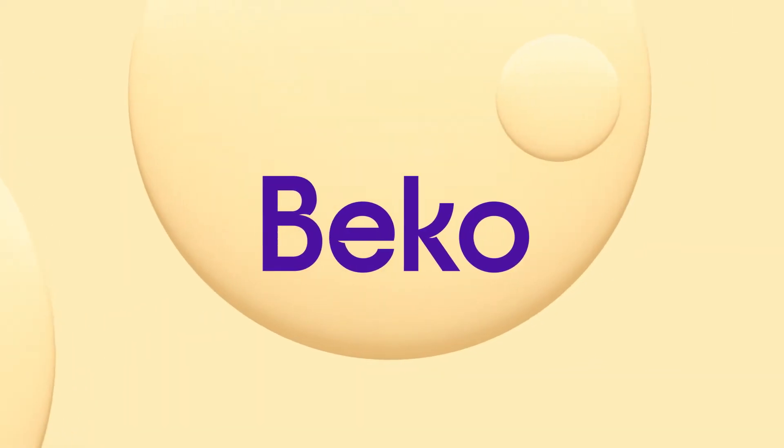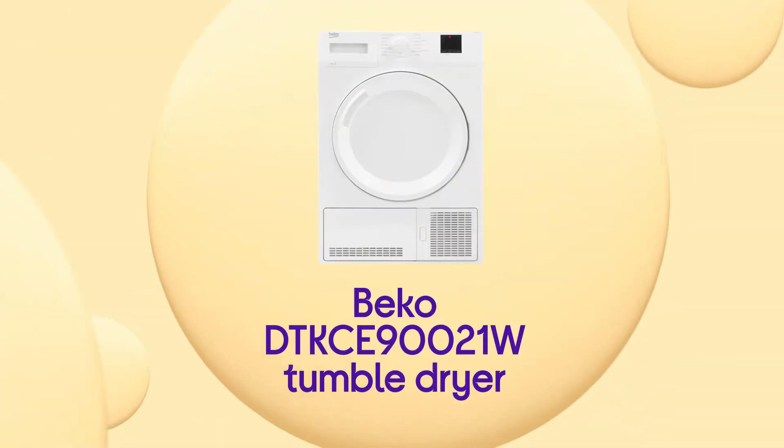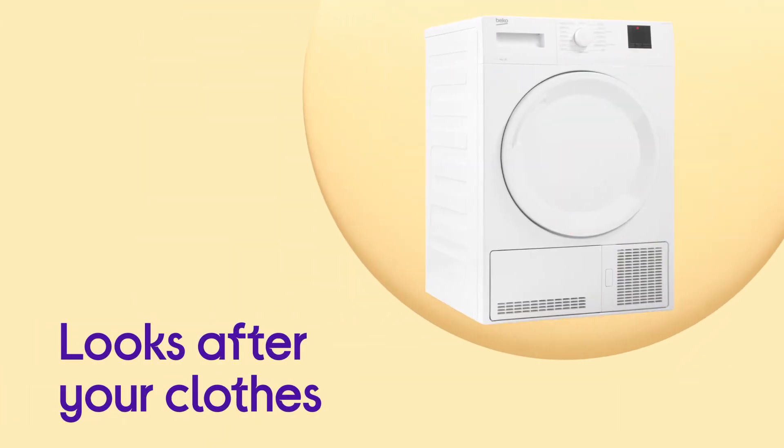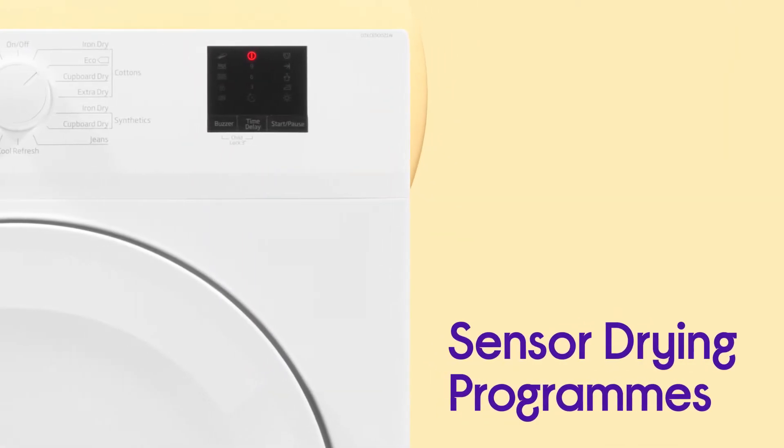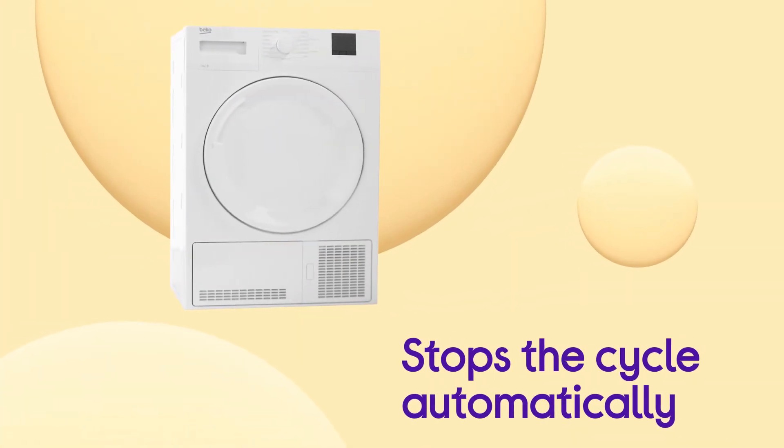You can let this Beko tumble dryer get on with things and still get great results with no need for guesswork. It makes sure that over drying isn't a possibility, looking after your clothes whilst also saving you time and money with sensor drying programs. It's able to tell when your clothes have reached their perfect dryness level and stop the cycle automatically, so you don't need to worry about it.